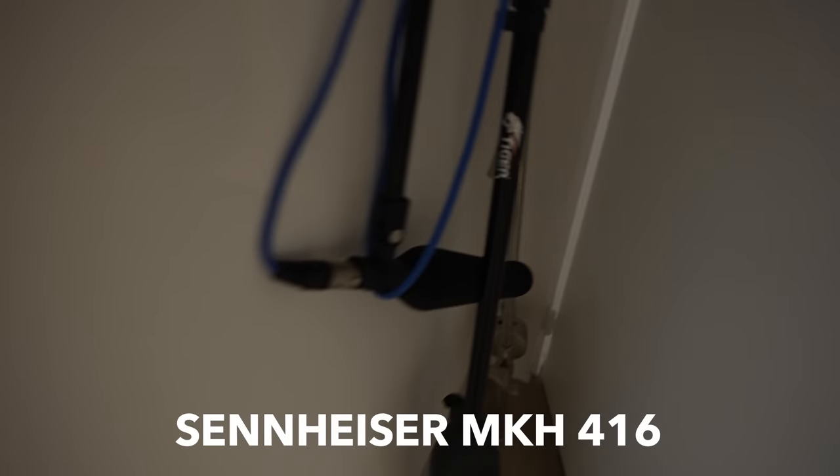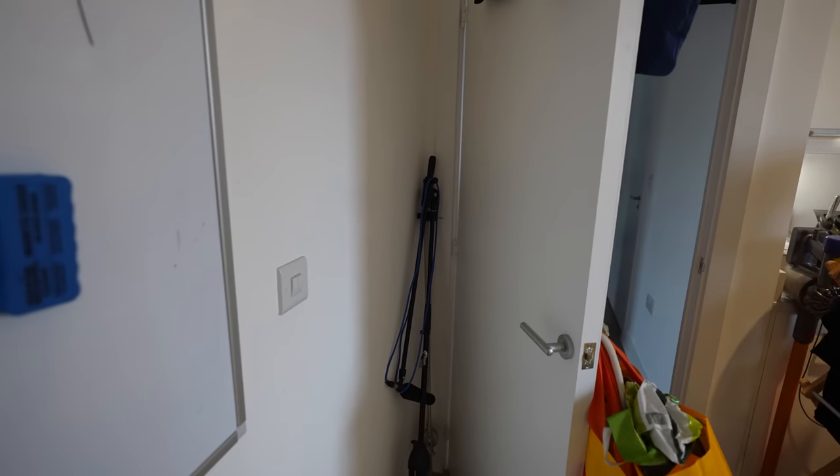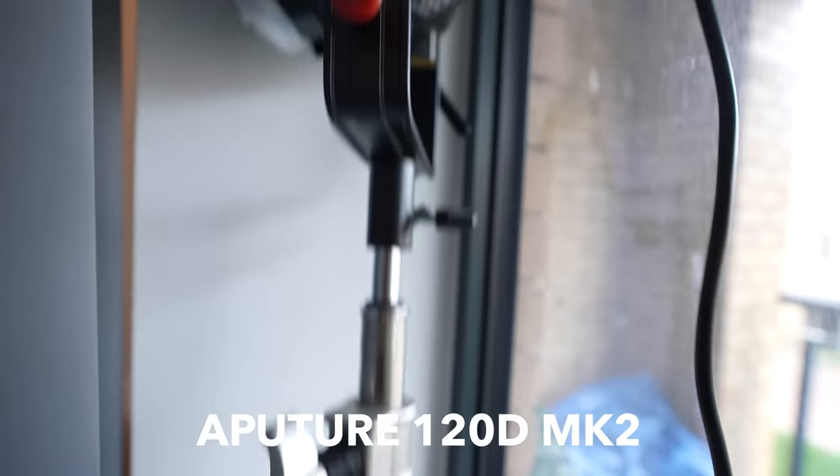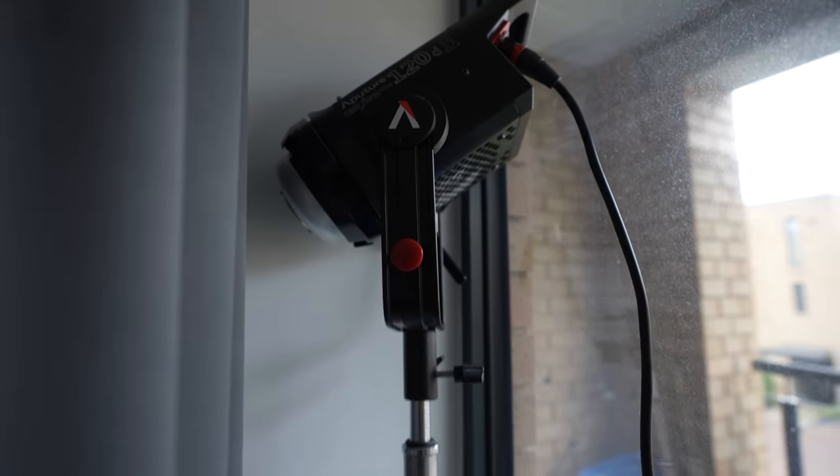Item 15 is currently hidden behind the kitchen — this is the Sennheiser MKH416 microphone, connected to an XLR cable, which is how I get audio for my videos mostly. And next we have the Aputure 120D Mark II, which is the light I use for most of my videos, and it hides behind the curtain when it's not in use.